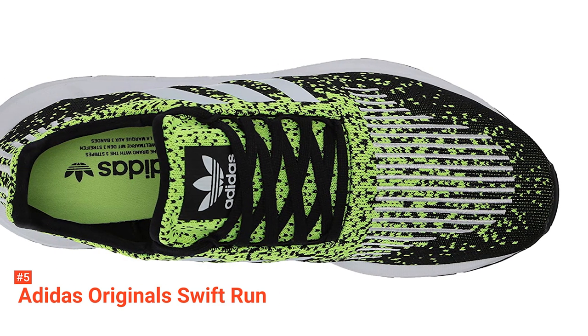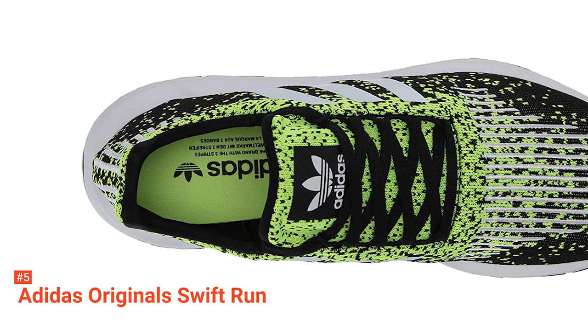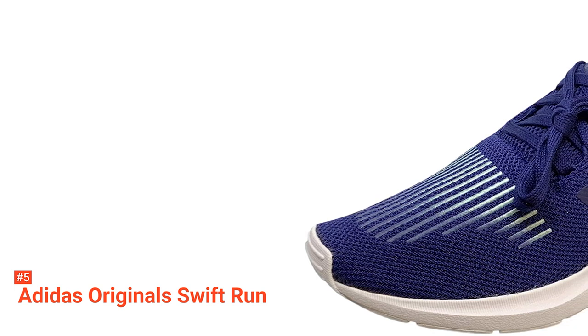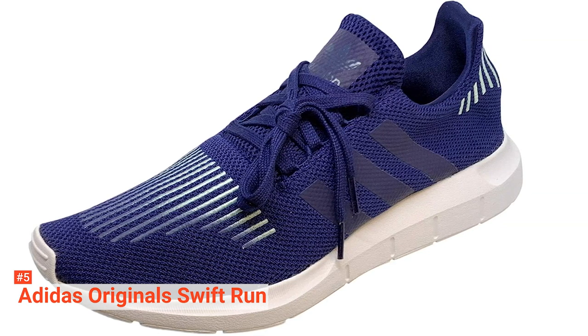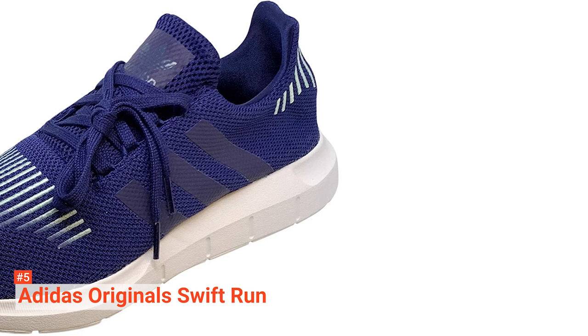For those with wider feet or those who like to have extra toe room, the attached tongue and wide toe front makes this design a perfect selection. The Swift Run's comfort is its best feature. While they do have a break-in period of around two to three weeks, these Adidas shoes quickly become so comfortable to wear that socks almost seem unnecessary.